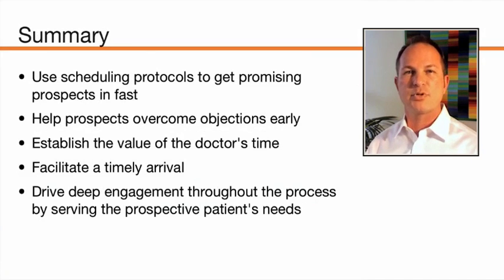Let's sum up all of those ideas. Using scheduling protocols and procedures inside your office to get your most promising prospects in as soon as possible will help decrease no-shows. Helping your prospects overcome their objections early — facilitating where they have challenges — is a great tool. Establishing the value of the doctor's time and what patients will take away from the consultation is important. Making it easy for patients to arrive on time using tools and automation to send reminders is key. And finally, driving deep engagement and building trust throughout the process is the most important thing you can do.